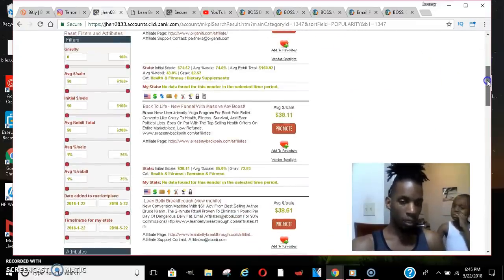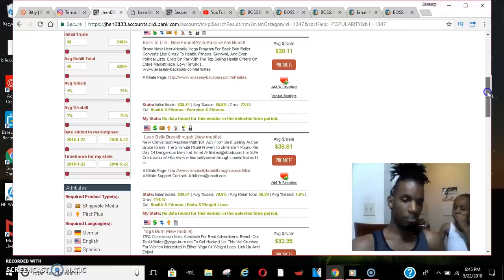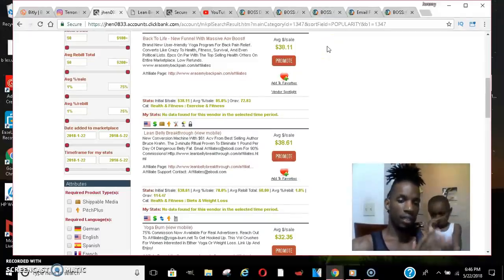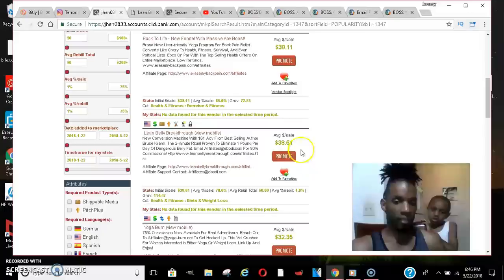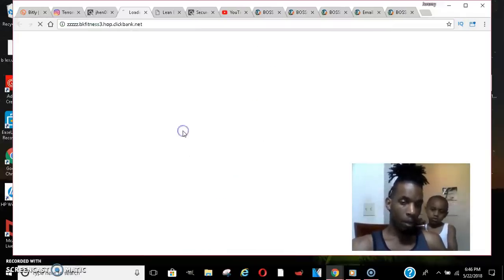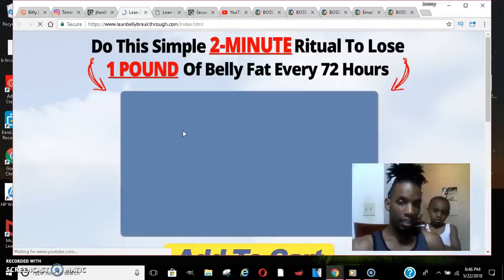You're looking for something with a pretty decent price point. The best part is the people on the other side take care of all the work — the only thing you have to do is drive traffic. For example, 'Lean Belly Breakthrough' gives you an average of $38 per sale, and you didn't pay a dime to get in, so it's great.